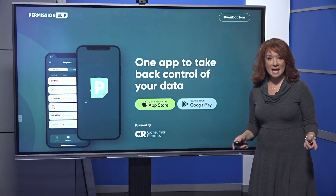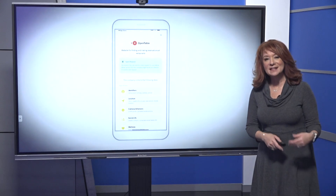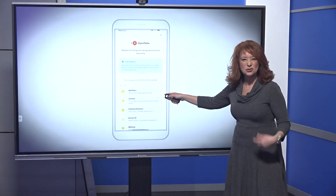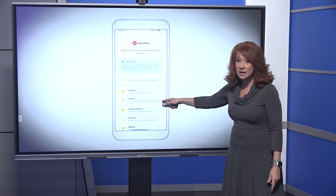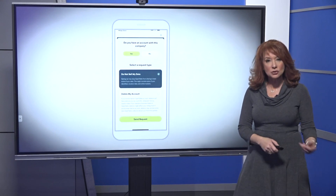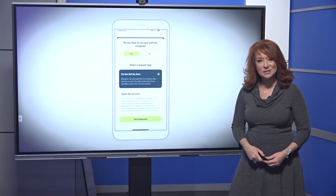Let's show you how the apps work. They go through each app that you have and let you know if the company is collecting data like identifiers — your name, email, birthday, address — or if they're collecting your location wherever you happen to be, or maybe even cameras or sensors. You can check the box 'do not sell my data' or simply 'delete my account,' and then you send that request.